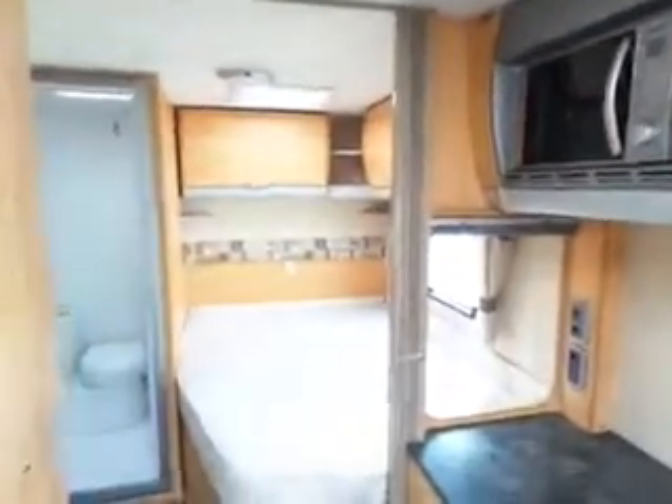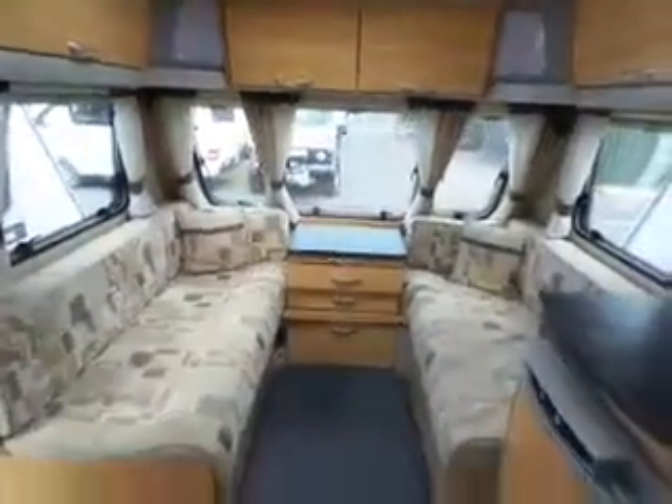Lovely van, well worth a look. Let's take another look at the front. Come and see it at Sell-Up Leisure.